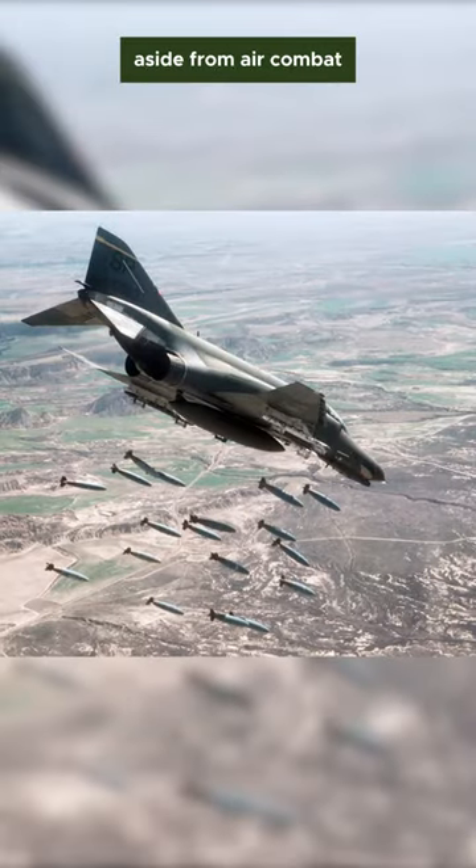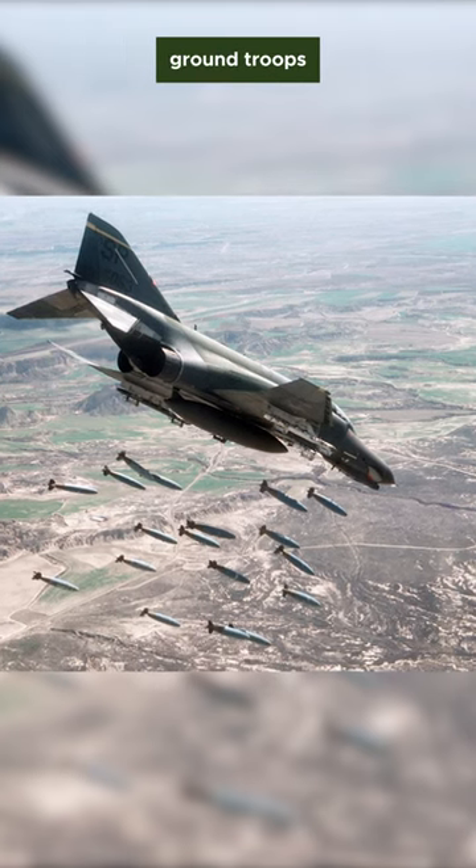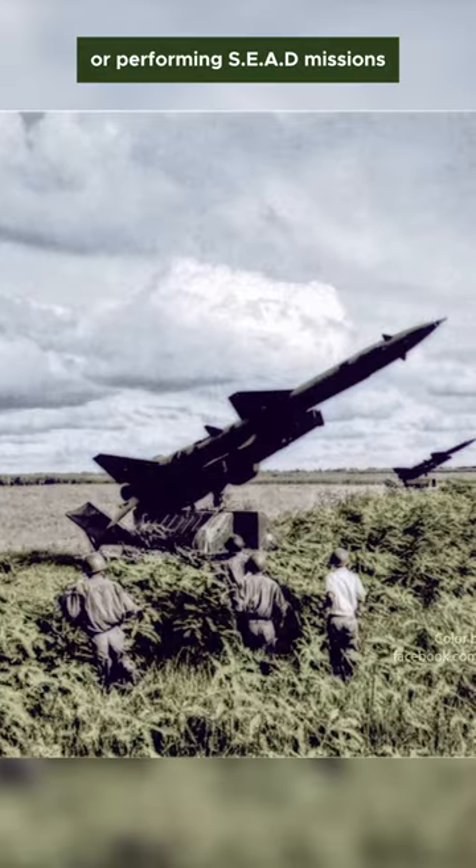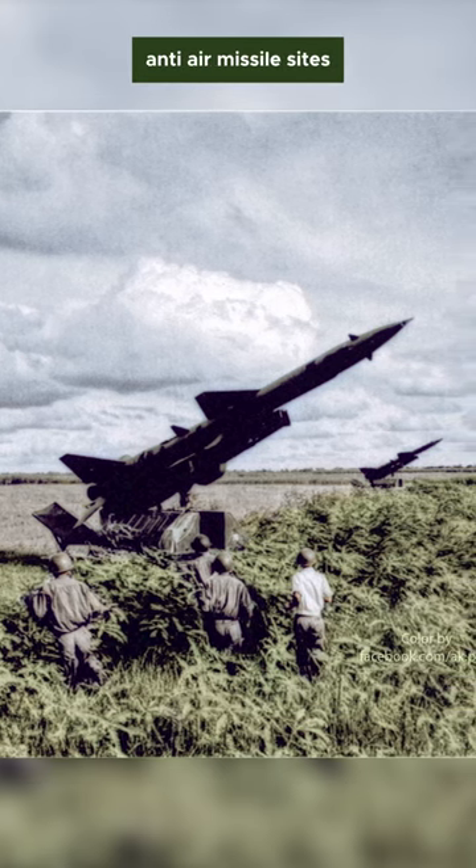Aside from air combat, the F-4 Phantom was also used in ground attacks on enemy ground troops, or performing suppression of enemy air defense missions, targeting Vietnamese S-75 anti-air missile sites.